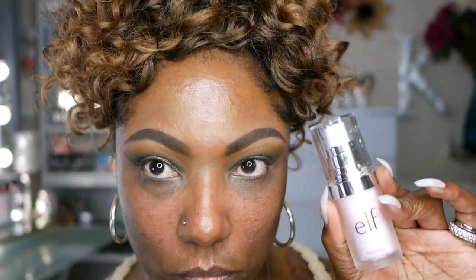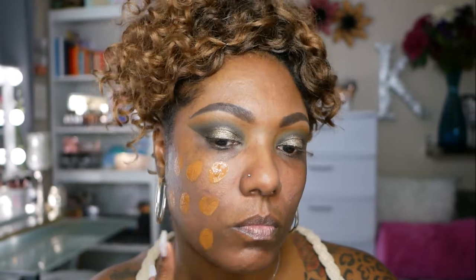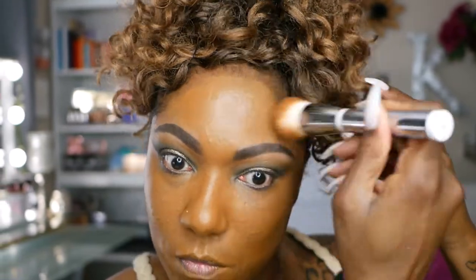For my face, I'm using my ELF Poreless Primer today to prime underneath my foundation. For foundation today, I'm using my Maybelline Superstay 24 Hour in the shade Warm Coconut. This shade is very, very warm — it's almost orange, but it does blend in and look nice when my face is all completed. This is one of my favorite foundations for the finish and wear throughout the day.